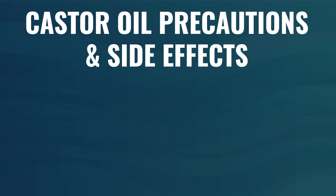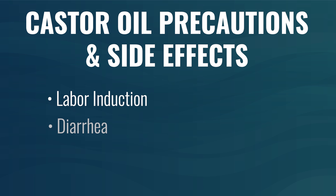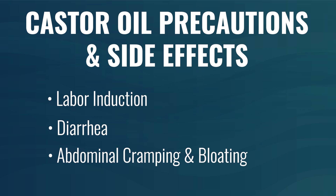Regarding use of castor oil, there are a few precautions. Firstly, if you are pregnant, do not use castor oil — it's quite effective at inducing labor and is widely used by midwives in that setting. Castor oil can also cause diarrhea, especially if taken orally at too high a dose. It may also cause abdominal cramping, bloating, vomiting, or dizziness. Be on the lookout for these symptoms if you take too much, or if it simply does not agree with you.